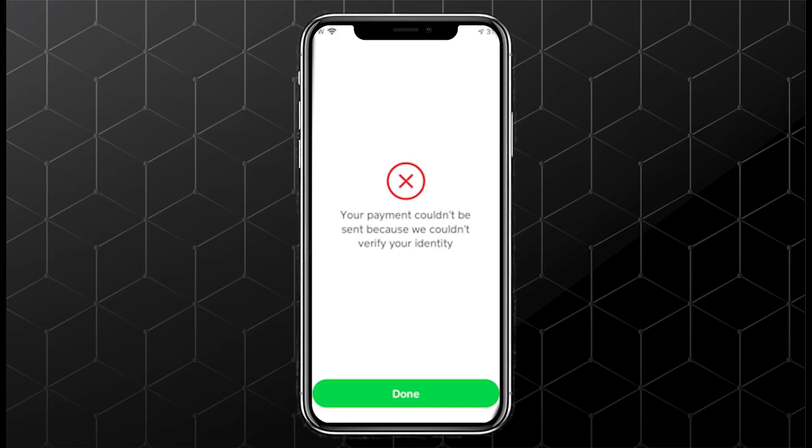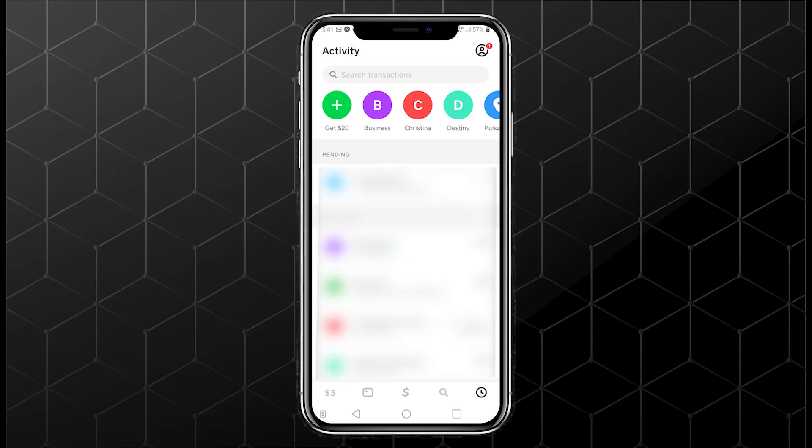First, open the Activity tab in Cash App, tap the cancelled transaction, and read the details.